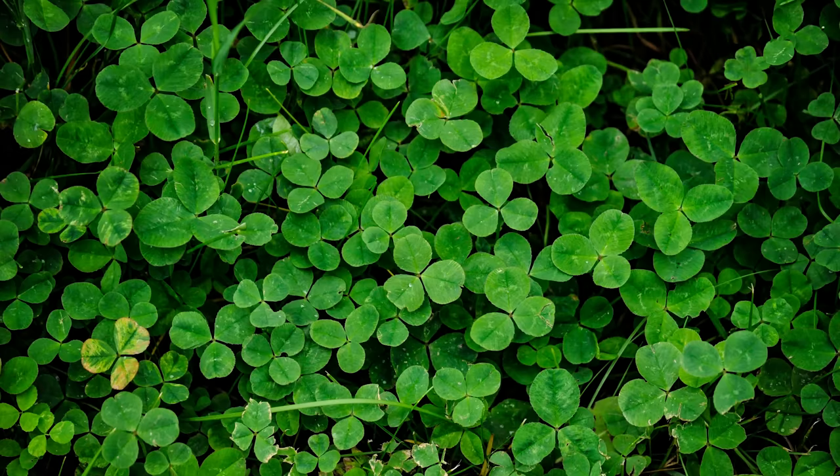Hi, it's Esther. Check this out. These are clovers. You might have seen them before. Have you ever looked for a four-leaf clover? Let's give it a try together.